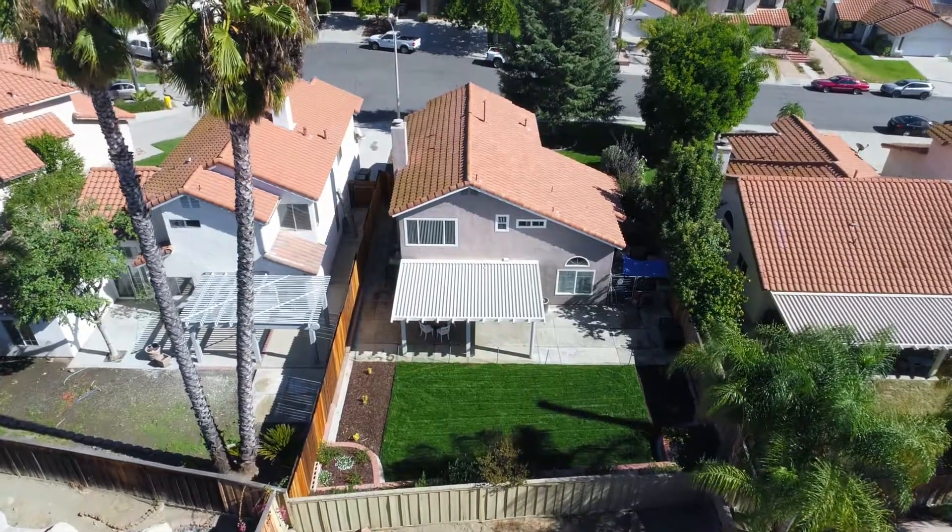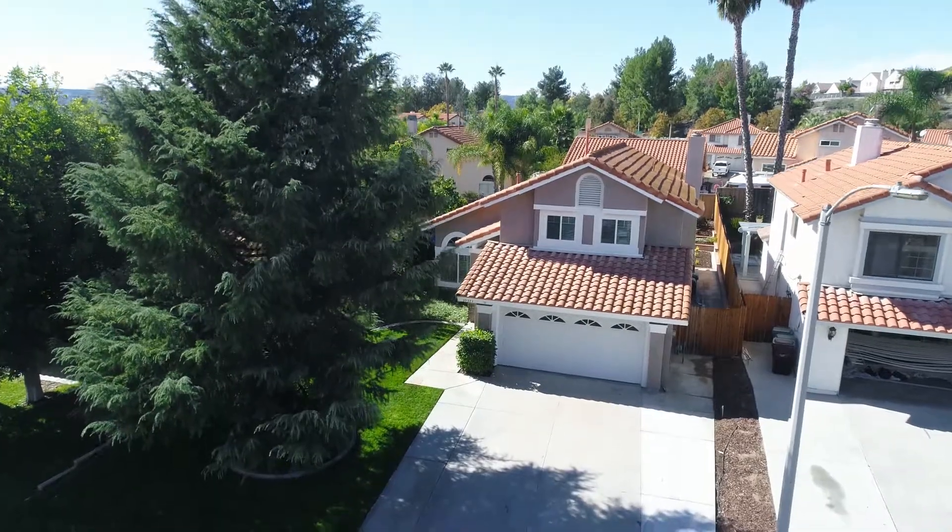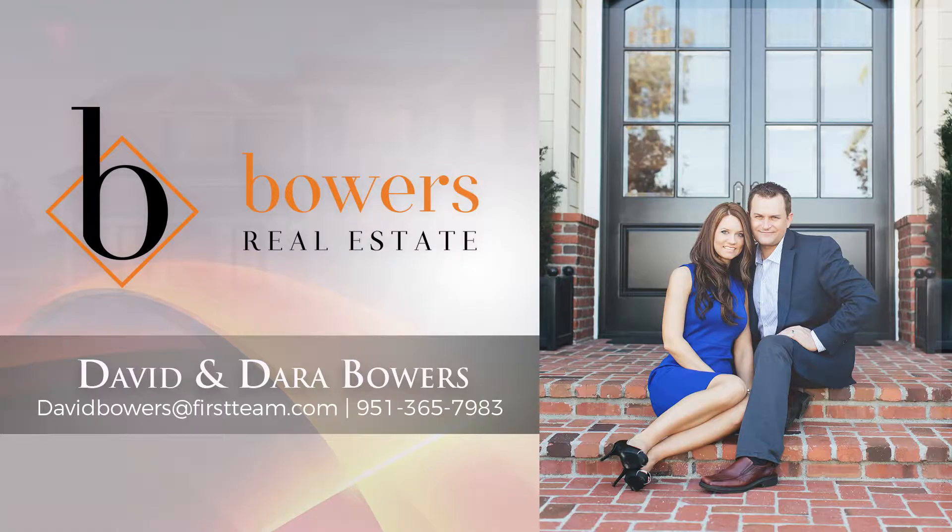You must see this home in person. This is David Bowers with Bowers Real Estate. As always, thank you for watching.